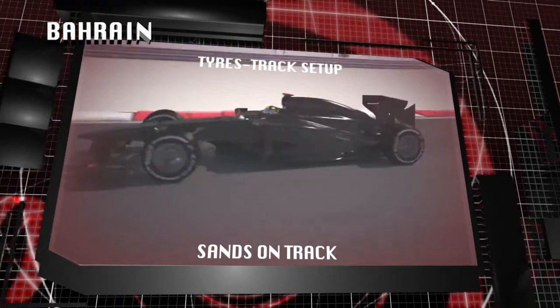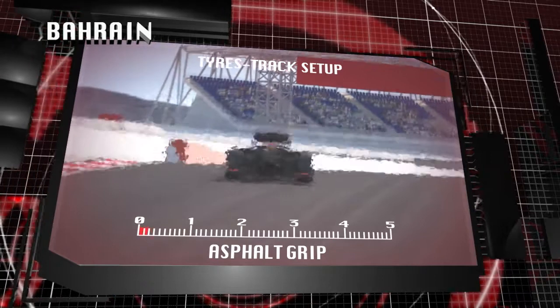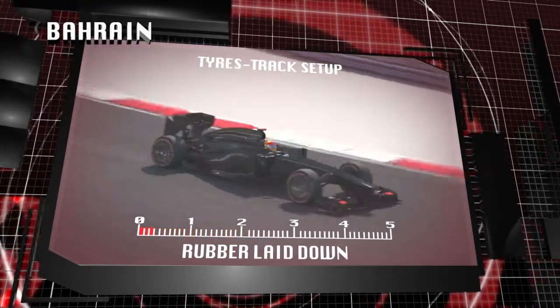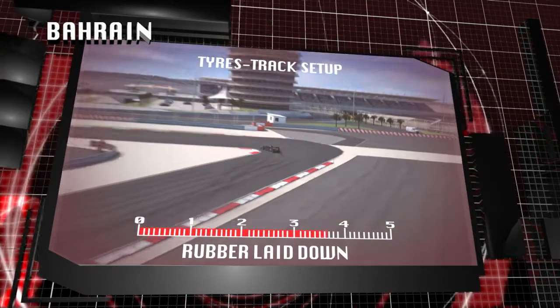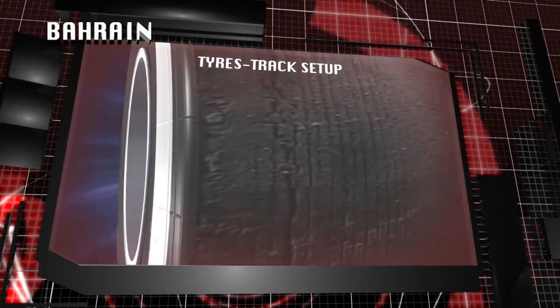Sand on the racing line and high ambient temperatures can cause stress for the tyre with overheating on the surface of the tread. Peaks of temperature and high degradation are the most common issues on this type of track.